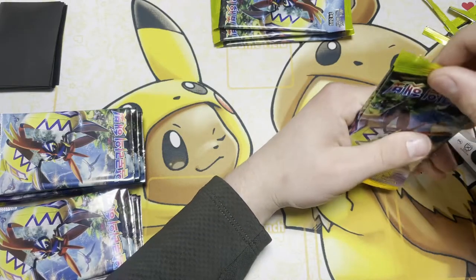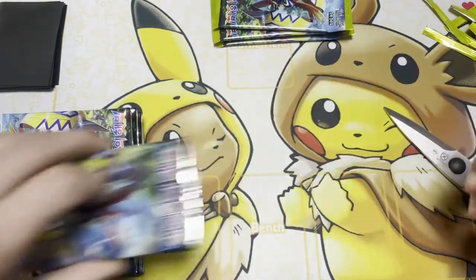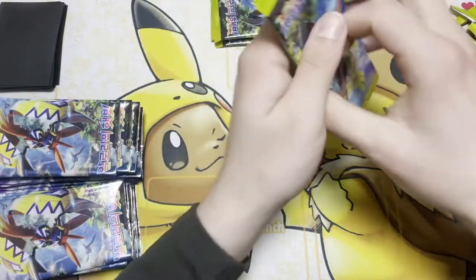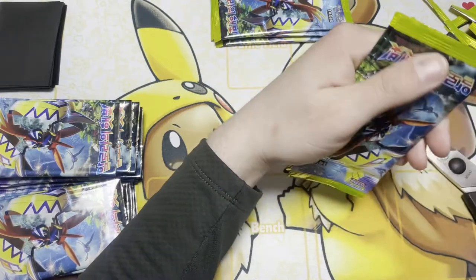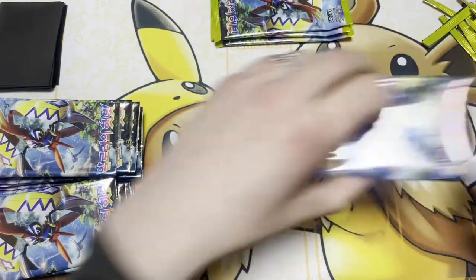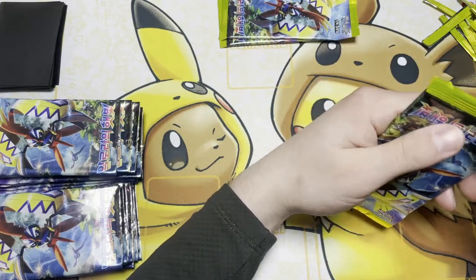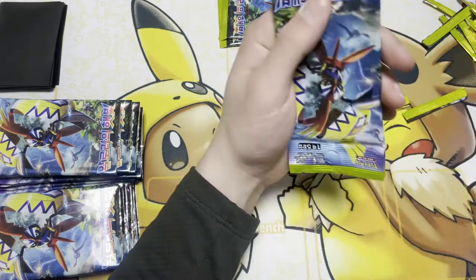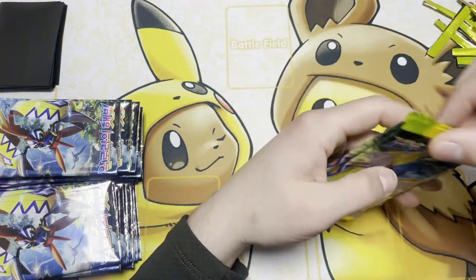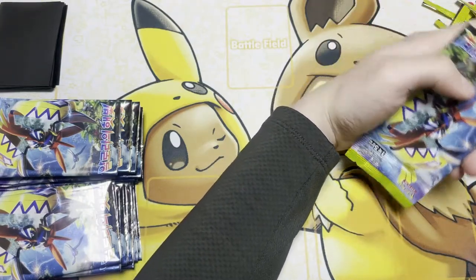It just irritates me because I see so many people open Shiny Star V around me — here in Korea they'll open it and pull the trainers, pull Marnie, pull Skyla. But I'll get her eventually. The thought of just personally buying her has crossed my mind. Kindle Shop does have her — he's got nine Marnies and six Skylas. I've thought about purchasing them — it would save me money in the long haul. But it would be so awesome to just pull the card myself.